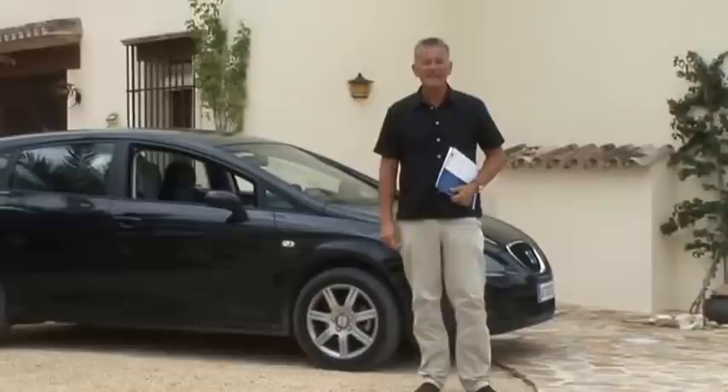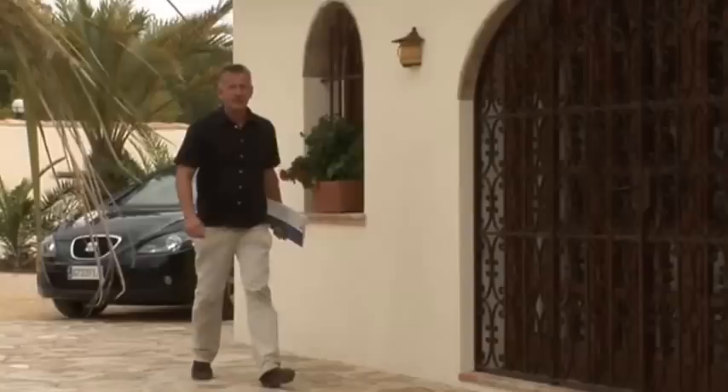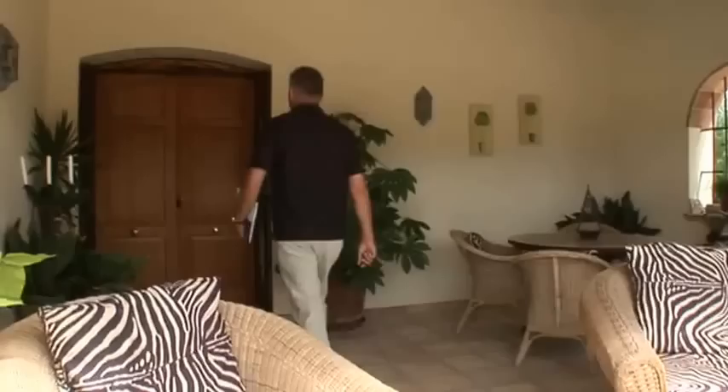Today we're in Benissa on the north Costa Blanca to look at a beautifully restored farmhouse. Take a few minutes to look around — follow me, let's see what's inside. This property has over 270 square meters of living space, four bedrooms and four bathrooms, and we enter the property through this shaded nire.